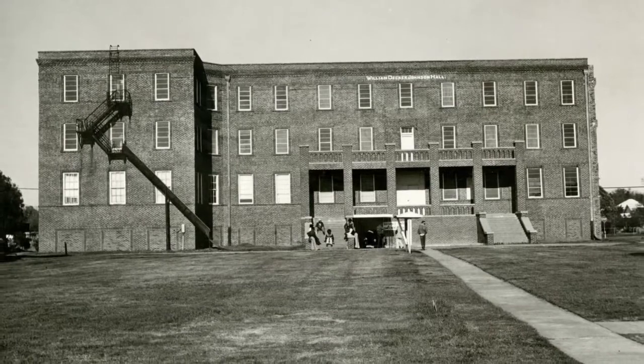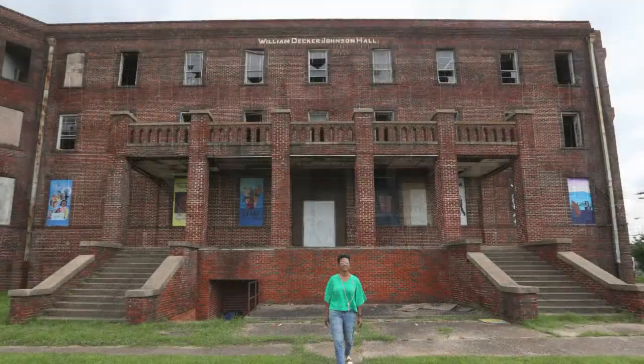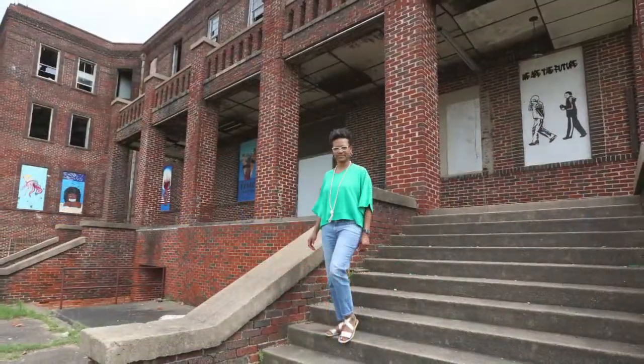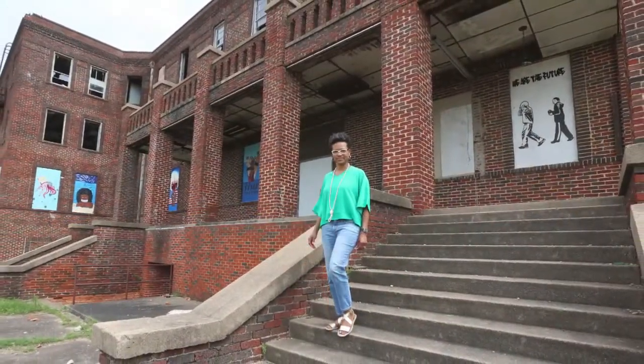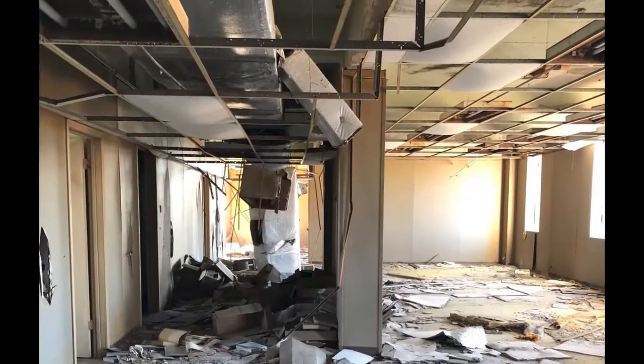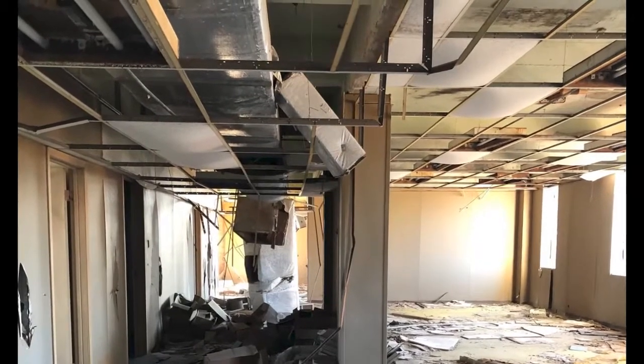The building is in various conditions of disarray and deterioration, and our hope is to conduct an engineering study to determine how much it will cost to restore the building to use.